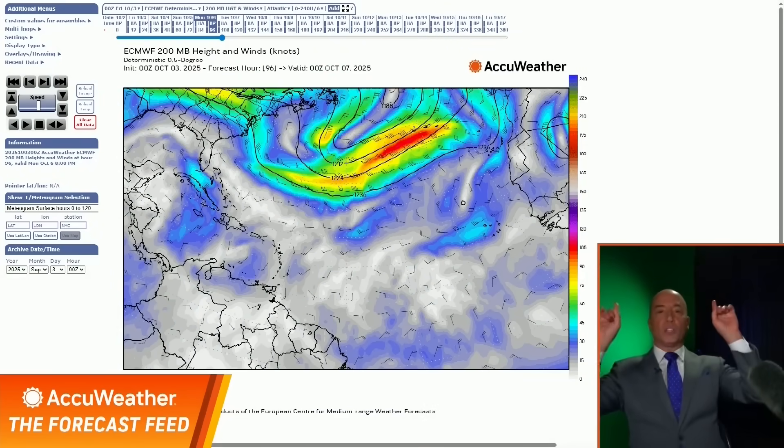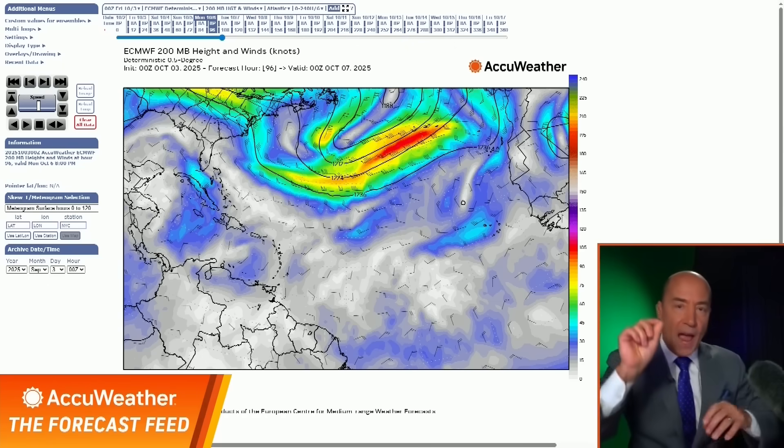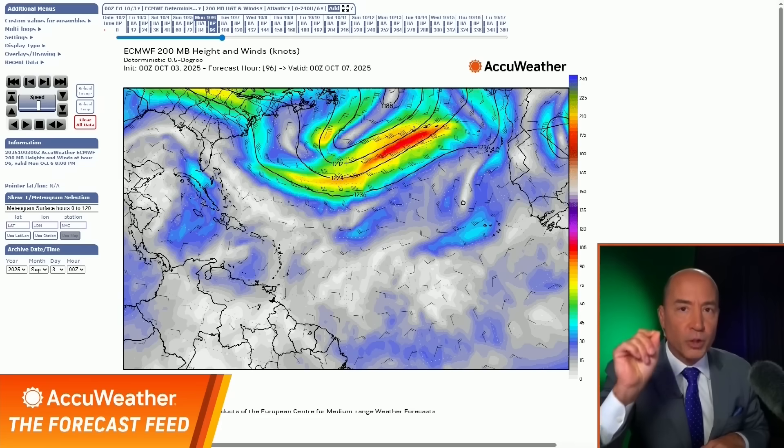What we're looking at is wind shear. I'm going to look at the winds at around 40,000 feet — the 200 millibar level. And what I'm going to show you is, as this tropical wave moves across the Atlantic, it's going to be moving in the low wind shear.